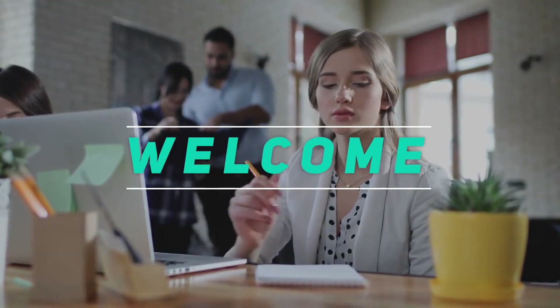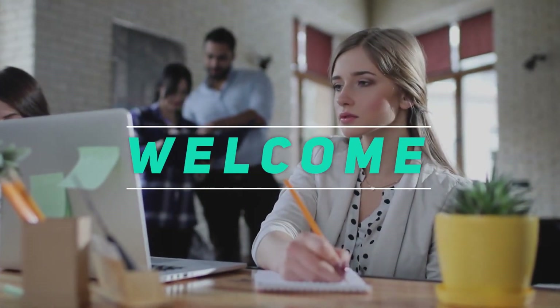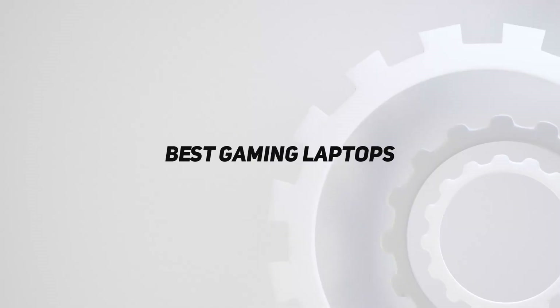Hey, welcome back to my channel. In this video, I'm going to talk about the Top 5 Best Gaming Laptops.